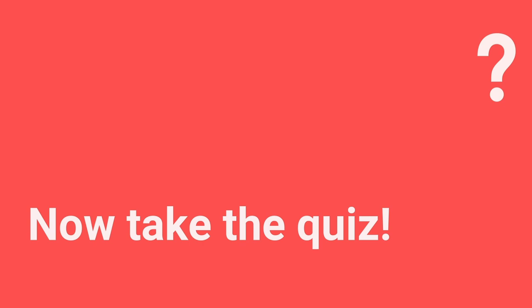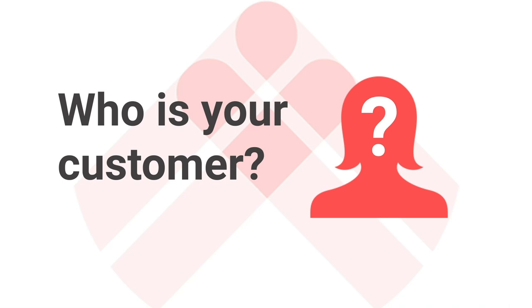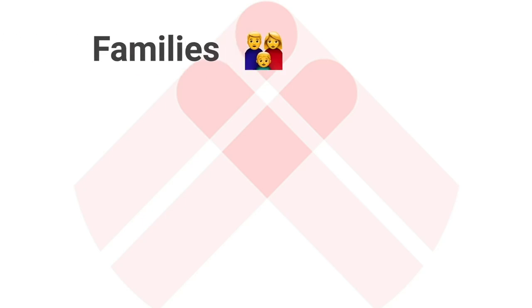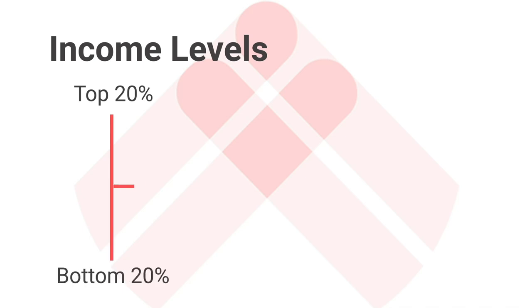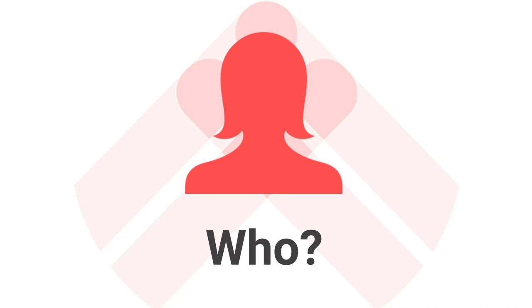In this module, we're going to talk about your target market. When you're marketing a property, it's just like marketing any other product or service — you need to know who your customer is going to be. This is really important to know right at the start, because depending on who you want to attract, you'll make different decisions about how you present the property and where you market it. There are lots of different groups of tenants you could be going after: families, young working professionals, retirees, or students. There are also lots of different income levels you could be targeting.